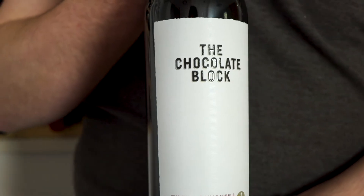I'm Louis, training manager at the Muswell Hill store, and I'm currently studying for my WSET Level 3. I've got the Chocolate Block by Mark Kent. It's a majority Syrah blend from Swartland, but there's a little bit of Cabernet Sauvignon in there, a little bit of Grenache, and a tiny 1% of Viognier.